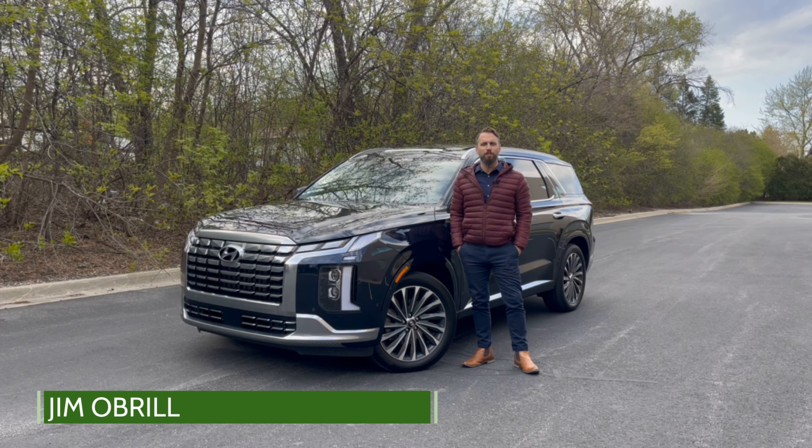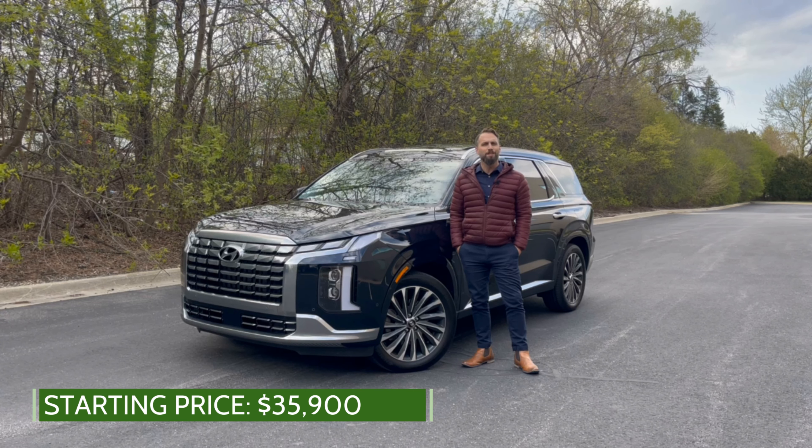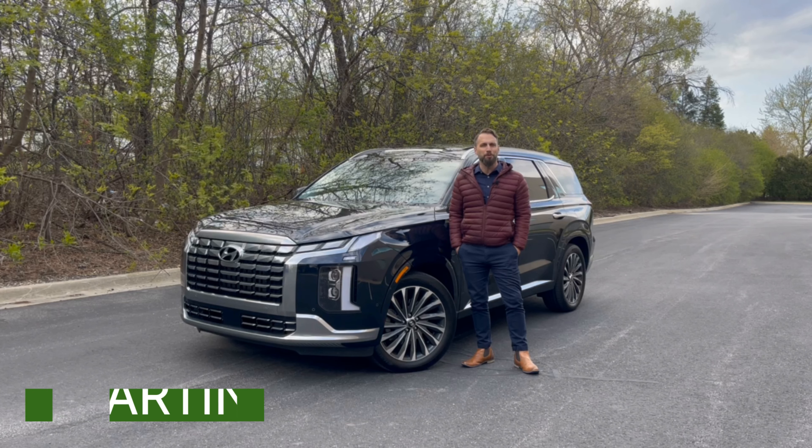Hi everyone, today we're taking a look at the 2023 Hyundai Palisade. This is a mid-sized three-row crossover that was just recently refreshed. Today we're going to take a look at five things you should know, so let's hop in and take a closer look.